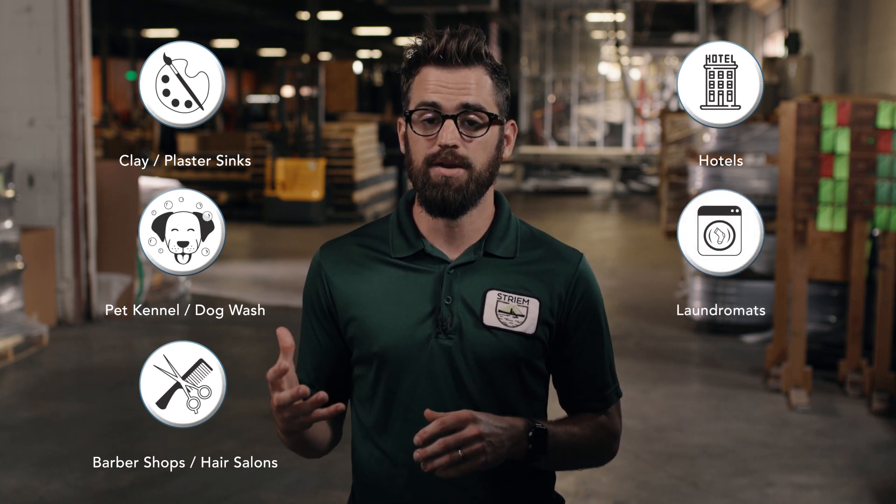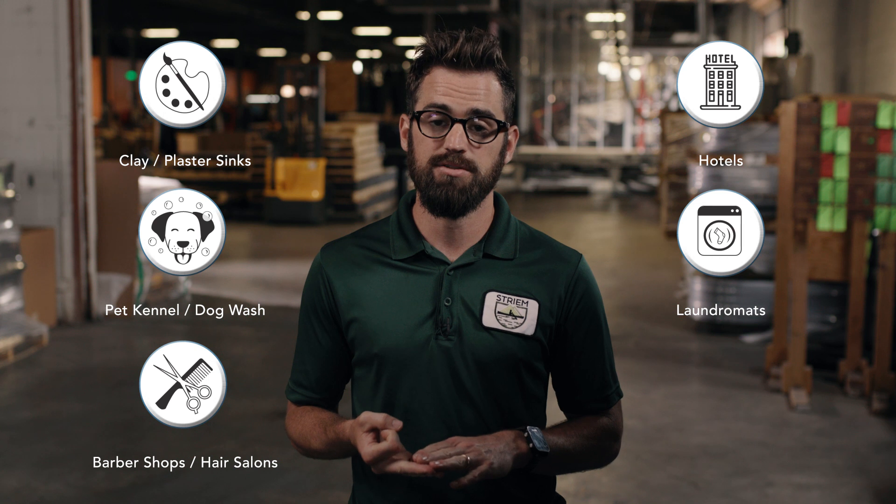Commercial washer drainage includes hair, lint, buttons, and loose change.